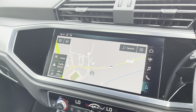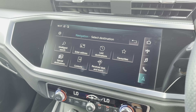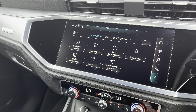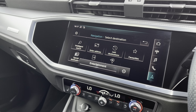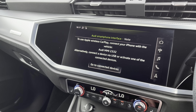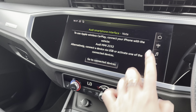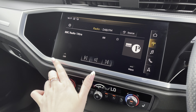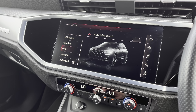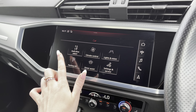We also have the touchscreen MMI display where you can access MMI navigation, perform an intelligent search, and select different places of interest. We also have the Audi smartphone interface with Apple CarPlay and Android Auto, allowing the driver to safely use their phone's features directly from the display. The full DAB digital radio system can also be showcased on this screen, and we have Audi Drive Select, which fully customises how the vehicle drives and performs.